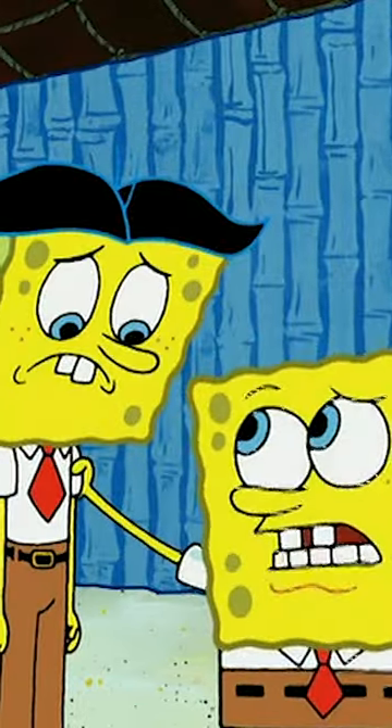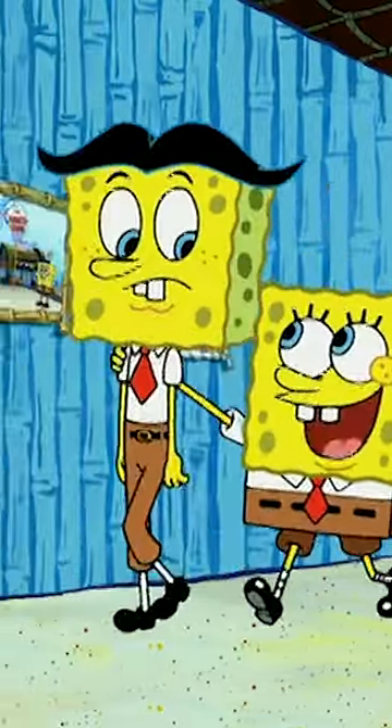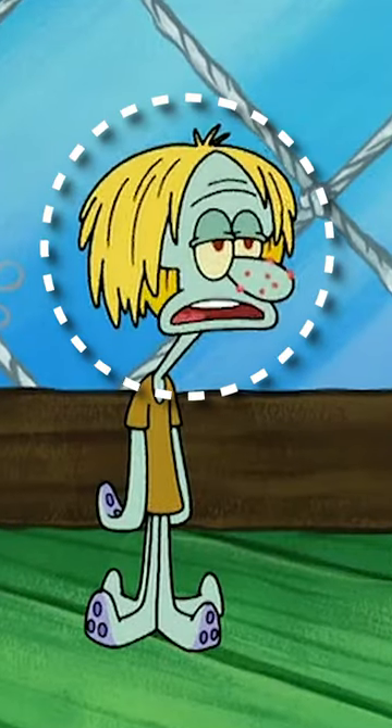So back in Spongebob Season 6, we got the episode Stanley S. Squarepants, which is a pretty good episode. We were introduced to Stanley Squarepants, but we were also introduced to Squidward's teenage cousin.